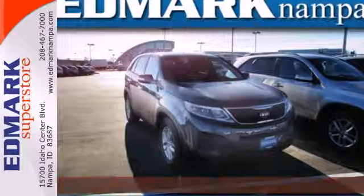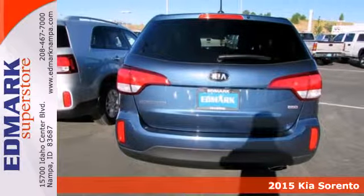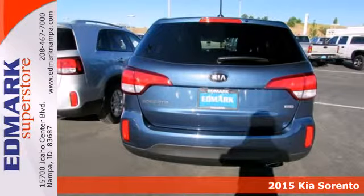It's a 2015 Kia Sorento — stylish, roomy, and fuel-efficient. It leaves nothing to be desired.